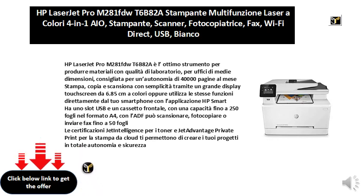Print, copy, and scan easily with a large 6.85 cm color touchscreen display, or use the same features directly from your smartphone with the HP Smart App. It has a USB slot and a front drawer with a capacity of up to 250 sheets in A4 format.